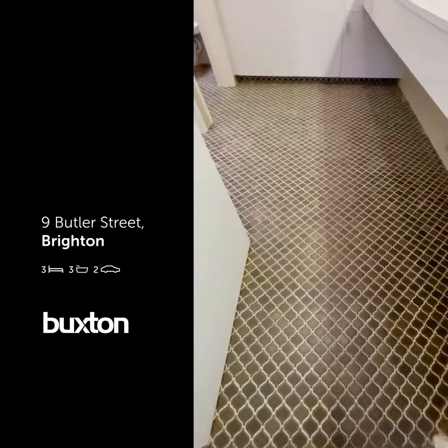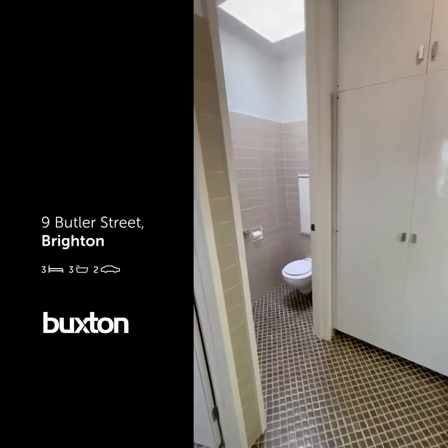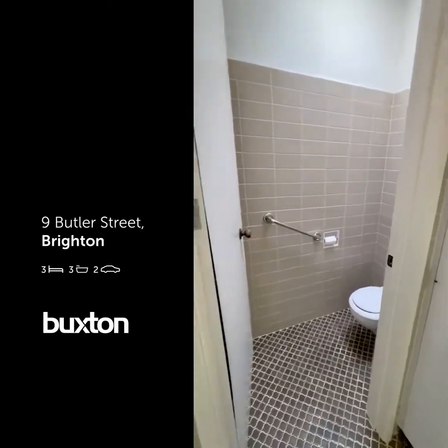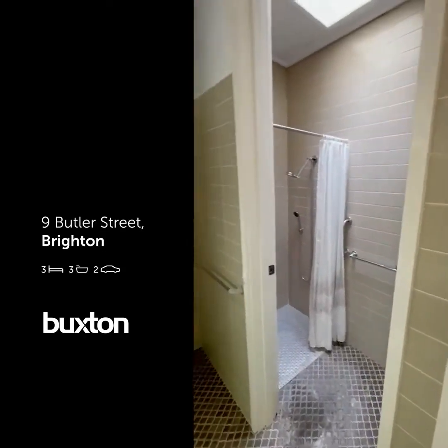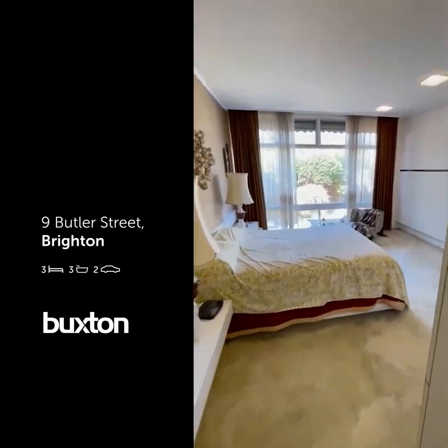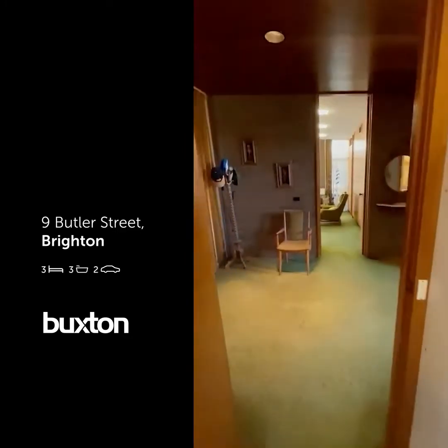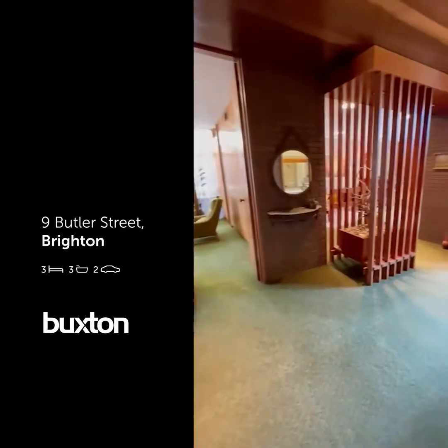The ensuite — the flooring and tile is in immaculate condition. Solid foundations here on a concrete slab. We've got the toilet and shower — really big space to work with if you do decide to renovate. I love these full-height doors.